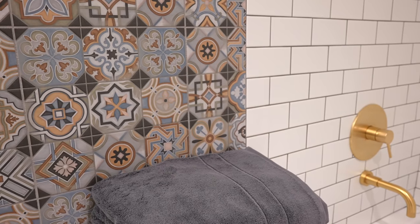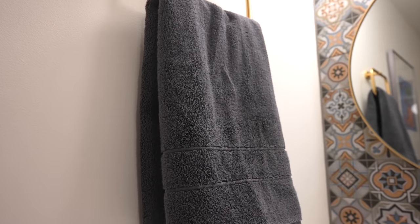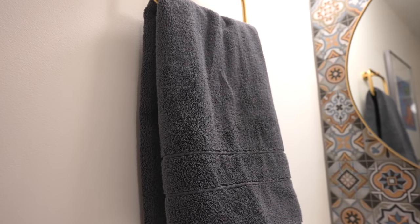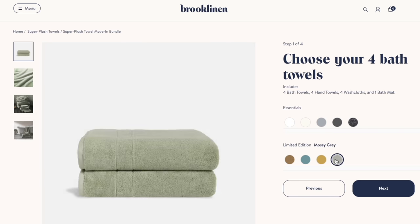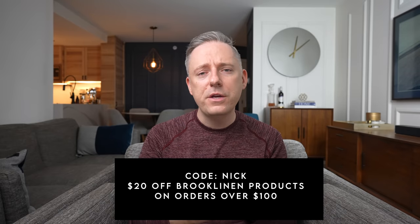But you know what is always practical? Beautiful, amazing sheets and towels from today's sponsor, Brooklinen. If you aren't familiar, Brooklinen sells beautiful, luxurious bedroom and bathroom essentials completely online so you can shop from the comfort of your own home. They've been kind enough to give my viewers $20 off Brooklinen products on any order over $100 by using code Nick — the link is in the description. Things like towels and sheets are an everyday luxury that are always worth investing in. You're going to use these products every day, so I think it's such a practical item. I personally have the super plush move-in towel bundle, which includes four bath towels, four hand towels, four washcloths and a plush bath mat — in the color graphite.